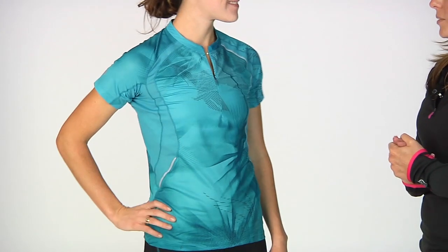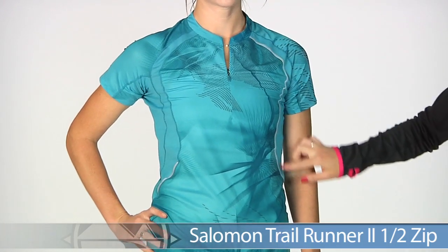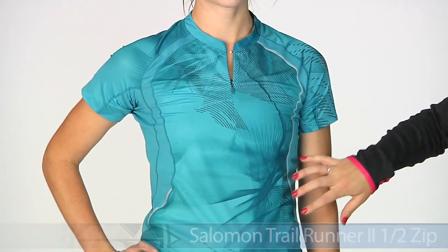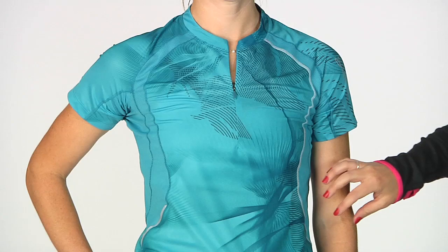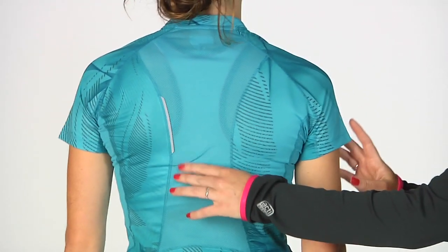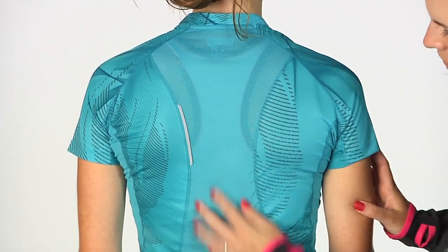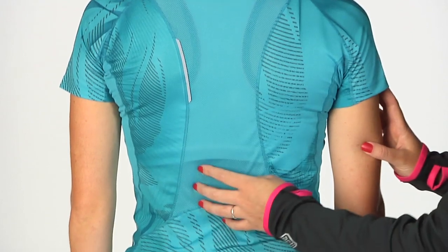We have Zoe starting off in apparel from Salomon. Here we have the Salomon Trail Tee. This is a half zip with really nice mesh ventilation and a super cool graphic on the front. It's really lightweight and breathable. On the back we have nice reflectivity to keep you seen in those low-lit conditions, and even more ventilation on the back, keeping your body breathing really well.